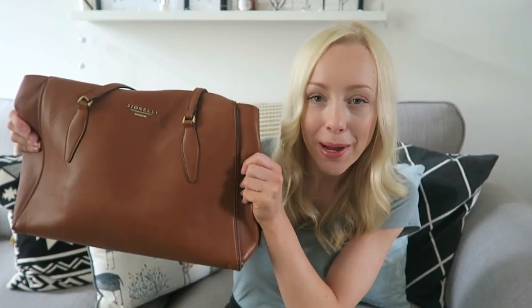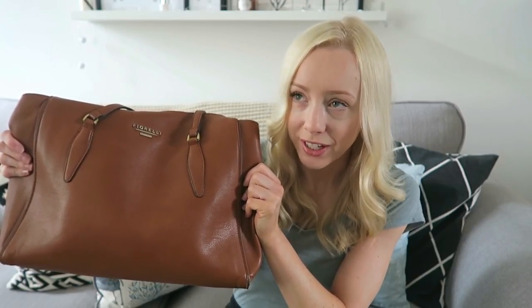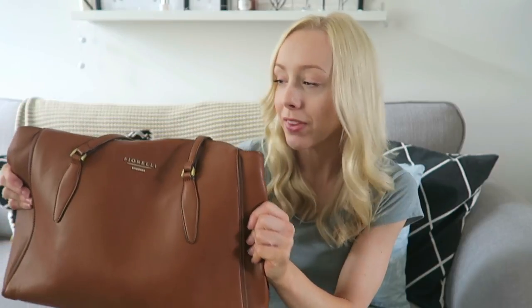Hi, welcome back to my channel. Today I'm going to do a what's in my bag video. This has the potential of being a very long video, so I'm going to try and get through all this stuff in a short amount of time. Good luck if you make it to the end.